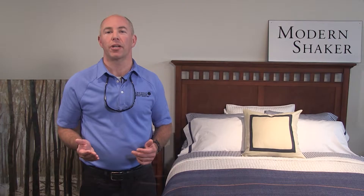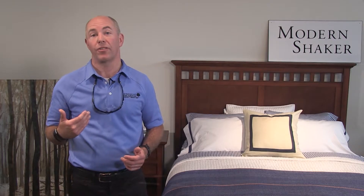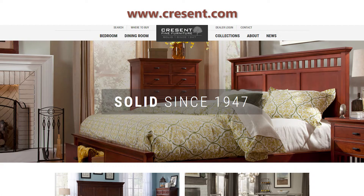Modern Shaker combines classic styling, a clean oiled cherry finish, solid wood construction, and lots of modern conveniences, all at a great value from our third-generation family business.